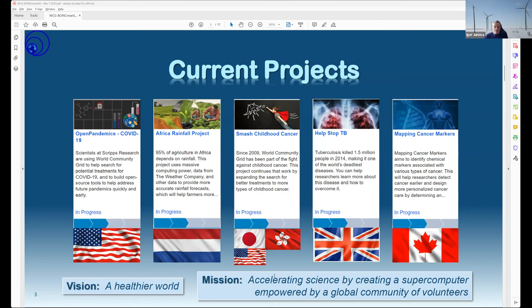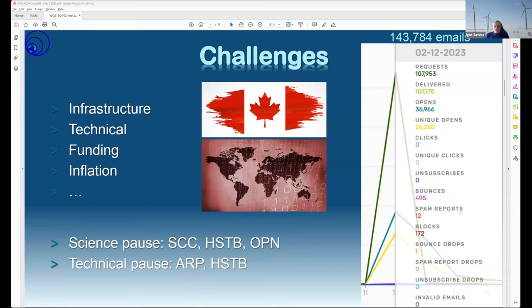The current projects are as we inherited from IBM: Open Pandemics, African Rainfall, Smash Childhood Cancer, Help Stop Tuberculosis, and our Mapping Cancer Markers. Based on the countries they come from, they span a good chunk of the world, but more can be done. We continue, though with challenges, to keep this free for individual projects — but it's challenging to raise money supporting multiple different projects.